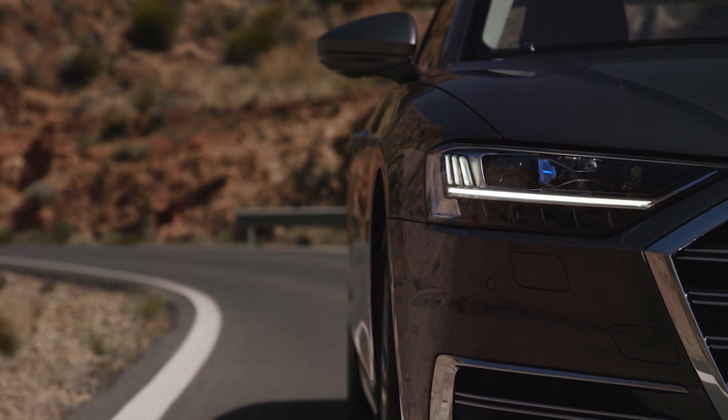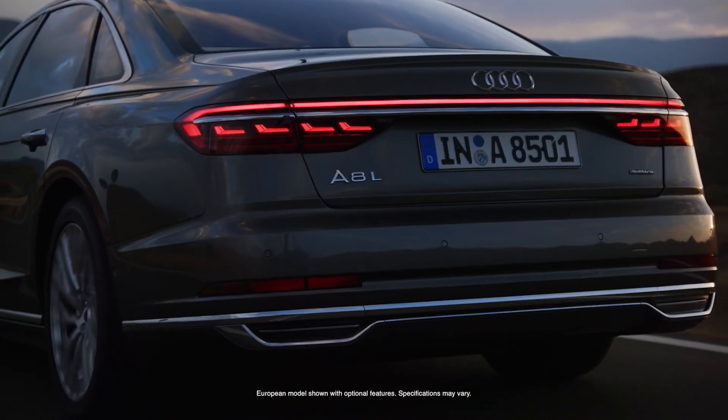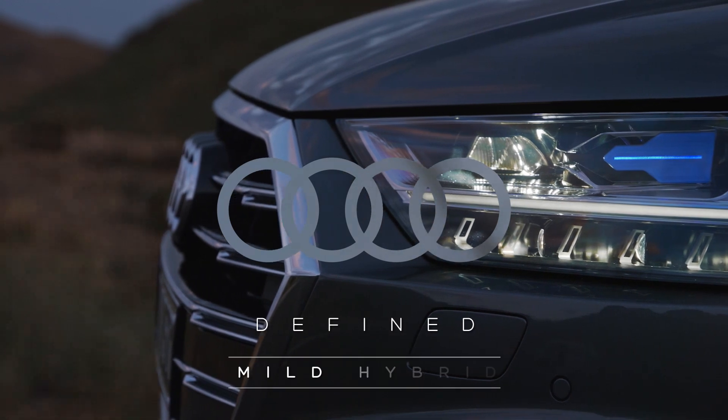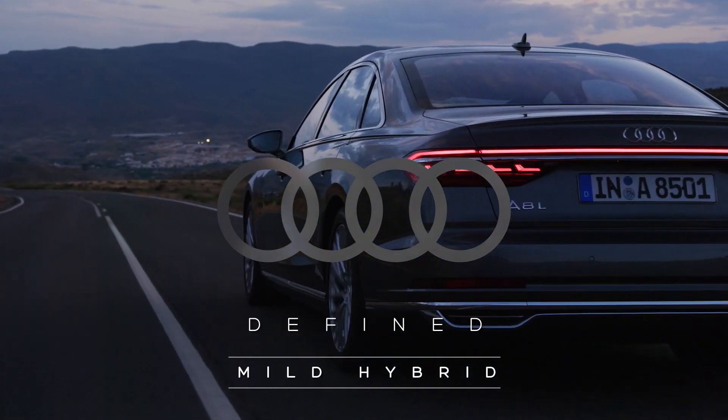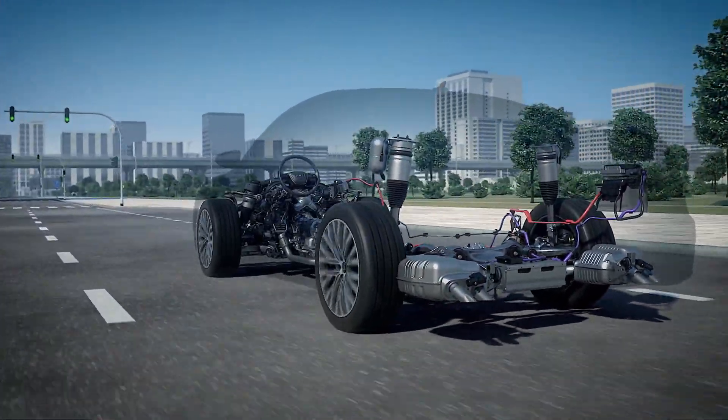One of the big engineering challenges was to make a mild hybrid system that you can use with every drivetrain at Audi. My name is Urs Exi and I'm responsible for the 48 volt mild hybrid systems.